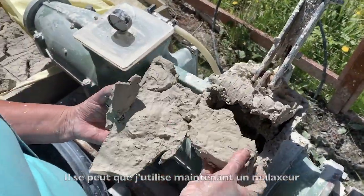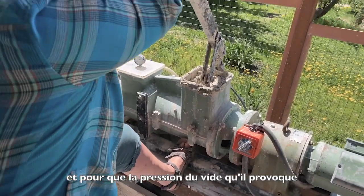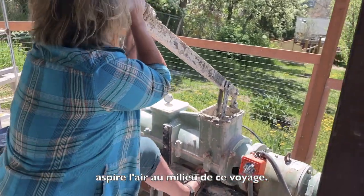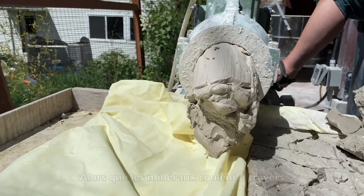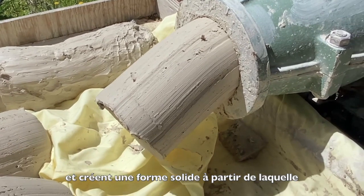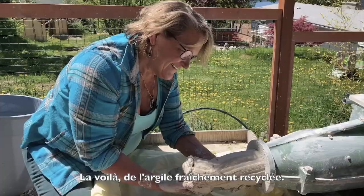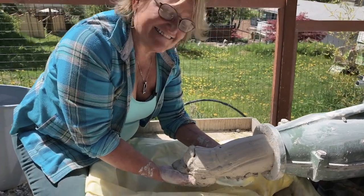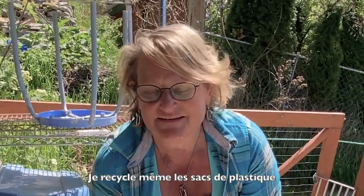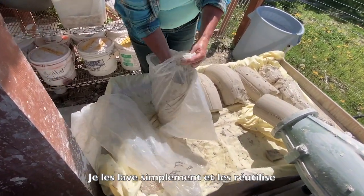I might be using a pug mill to churn my clay through. The vacuum pressure that it causes in the middle of that churning will suck the air out of it — just like the bottom of a clay bed while the minerals are pouring through — creating a solid form that I can once again make new pots from. Here it comes: fresh recycled clay. I even recycle the plastic bags that the original clay came in — I just wash them out and reuse them.